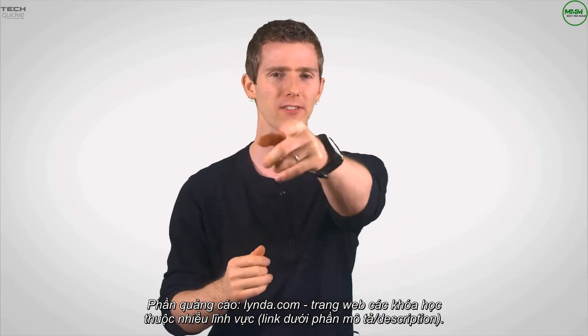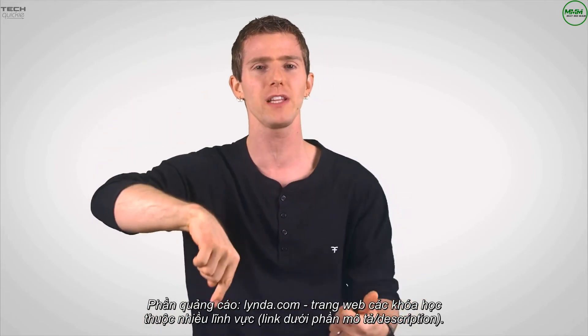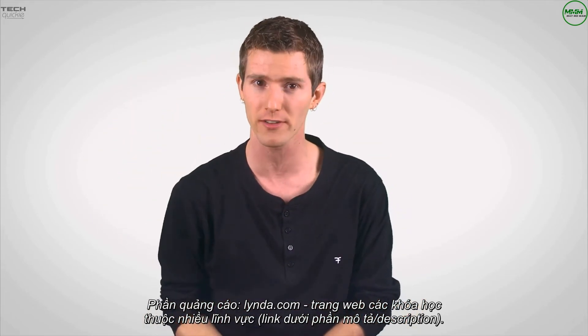Thanks for watching this episode, and thanks to Lynda.com for sponsoring it. Like it if you liked it, dislike it if you thought it sucked, leave a comment if your feelings are more complicated than that, or you have suggestions for future videos. And as always, don't forget to subscribe for more videos just like this one.